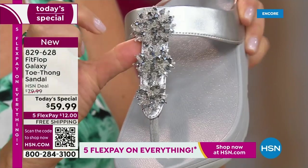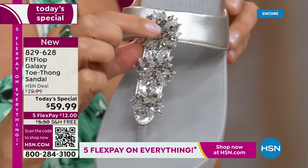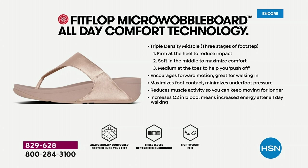They hold up for years. We have so many people who collect Fit Flops — and this is a new style. All my collectors out there, this is brand new. If you're new to the brand and wondering what's all the hype, Fit Flop is approved by podiatrists because the micro wobble board technology is actually promoting foot health. You have a triple-density foam in this sole.